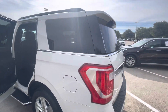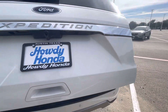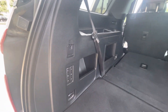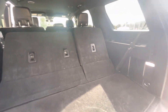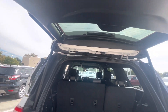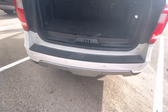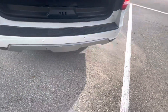This one has a third row, and the third row is power-controlled as well, so you don't have to manually put them down. You can also close the tailgate with your foot — all you have to do is wave it and it closes down.